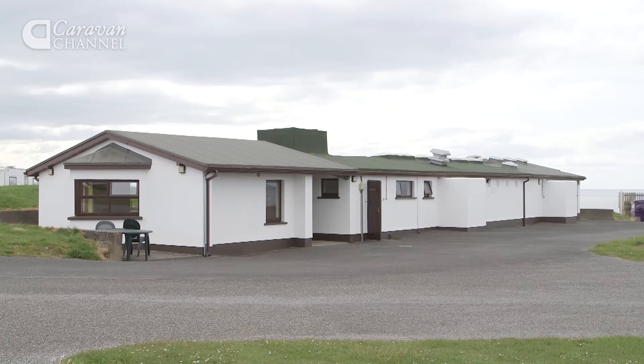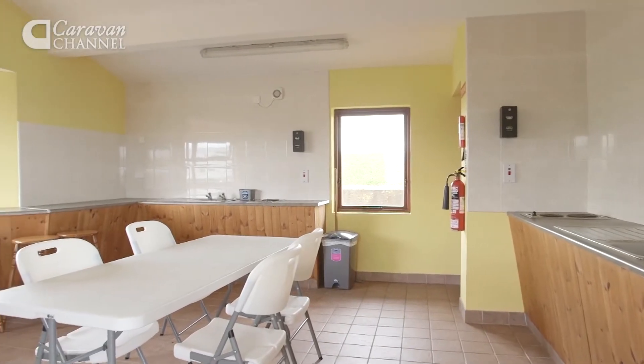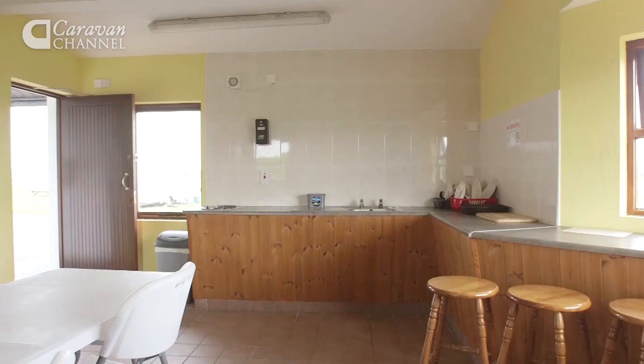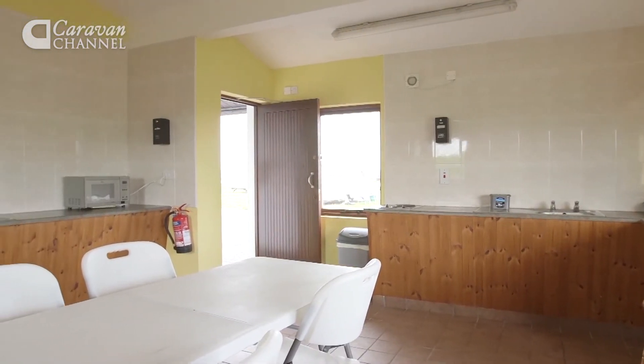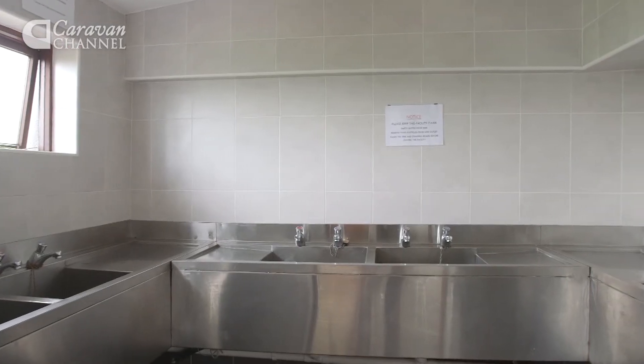The amenities block is comprehensive. I particularly like the camper's kitchen, which is equipped with three sets of twin electric hot plates and sinks, and a microwave. There are bar stools and worktop, and a dining table and chairs, so you can eat in here. It's a great way to make friends and great for families and groups.